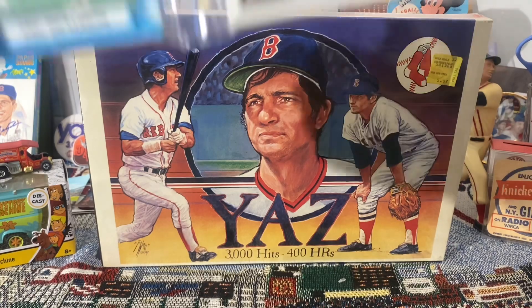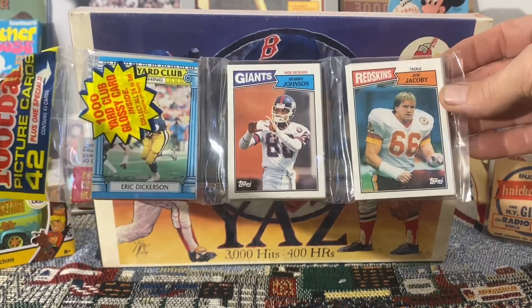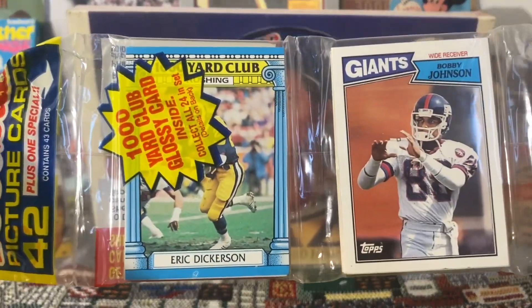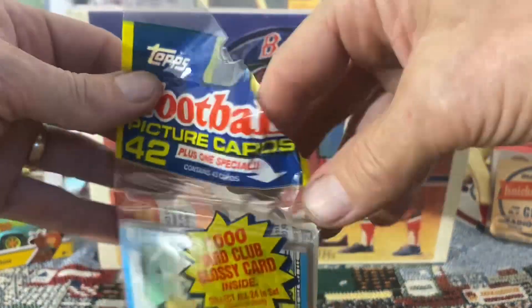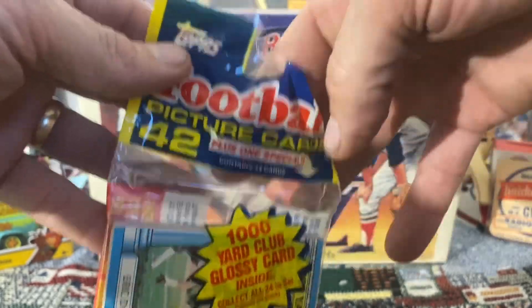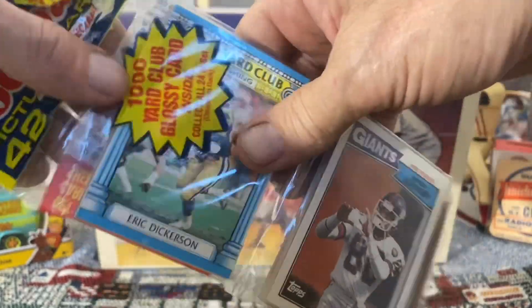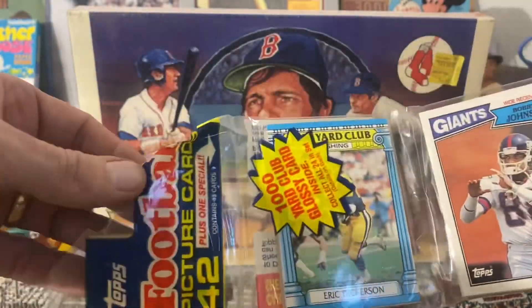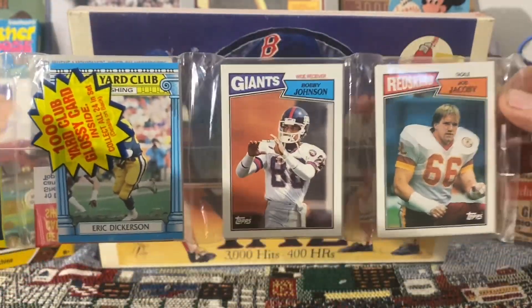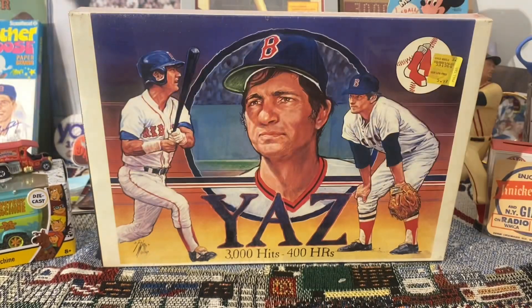Here's a 1987 rack pack, football, unopened. Eric Dickerson there on the front. This one is a little messed up — this piece was actually cut for some reason, but it's still sealed. The cards have not been touched, tampered with, removed, or anything else. So excluding that, it's a completely sealed rack pack of 1987 Topps football. Pretty cool.